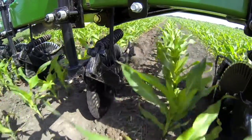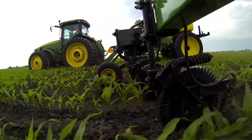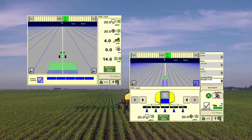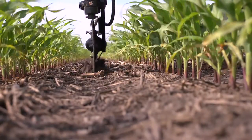Get the precision fertilizer placement you need for maximum agronomic impact. Wing down pressure delivers consistent, precise soil penetration. A fully integrated John Deere solution system — John Deere section control and Green Star Rate Controller — delivers precision fertilizer application with minimal costly overlaps.